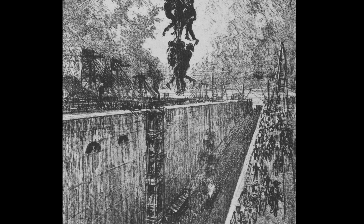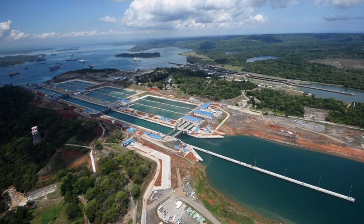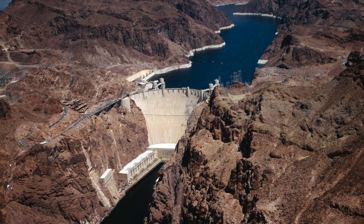Our built environment looks and functions the way it does because people push limits. Over 30,000 died from disease and accidents building the Panama Canal. Almost 100 died making the Hoover Dam.